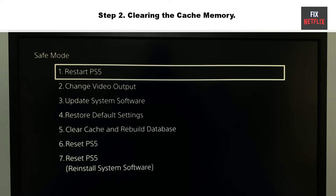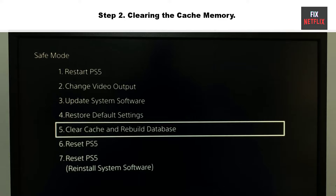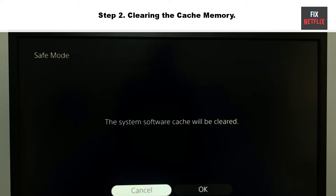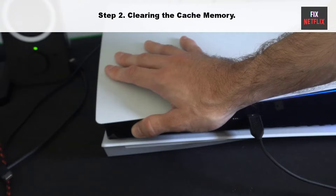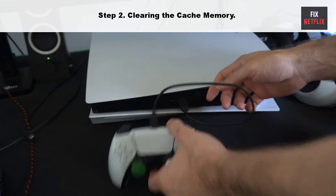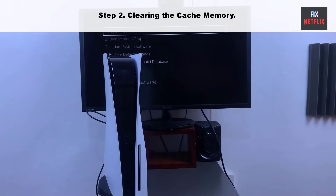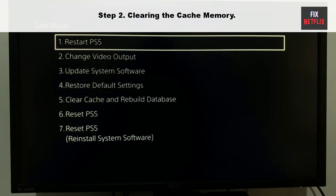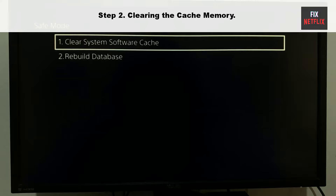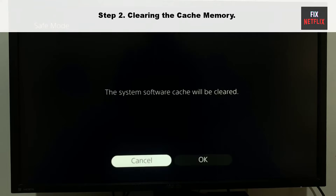Step two: clearing the cache memory. This action specifically targets the temporary files that can slow down your system without affecting your personal data or default settings. Go to safe mode — turn off the device by pressing the power button, then once the console is off, press and hold the power button until you hear two beeps to boot the device in safe mode. Within the clear cache and rebuild database menu, select clear system software cache, then restart the device. If the same problem persists, you can try the change output resolution method.